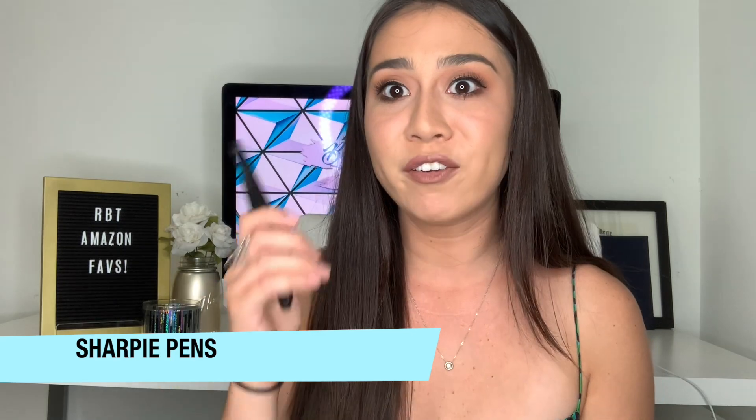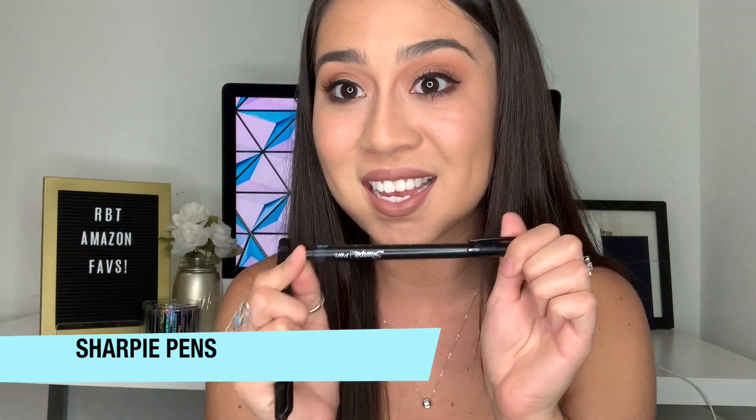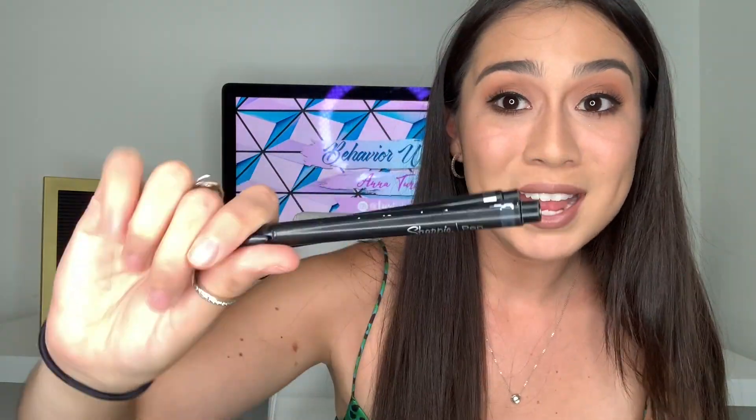This next thing might be a little silly, but I take my pens very seriously. When I take DTT data and I'm circling things, with a regular pencil or pen I could never see it — and neither could my analyst. So I found these Sharpie pens, and I am obsessed with them. I get made fun of by my analyst and other RBTs because I'm super protective over them. They're a little expensive, but they're fantastic for taking data old-school, you can clearly see what you've written, and they don't bleed through to the other side. Sharpie, please sponsor me.